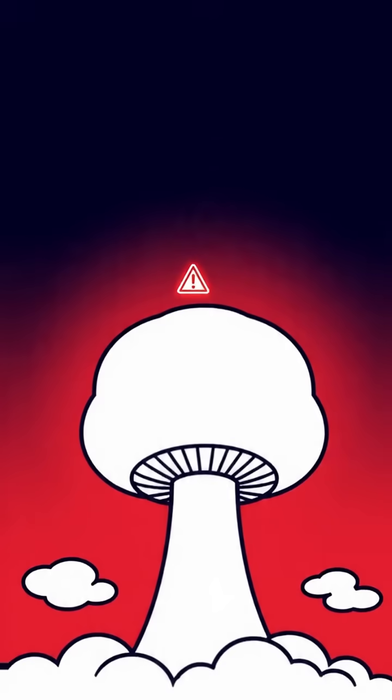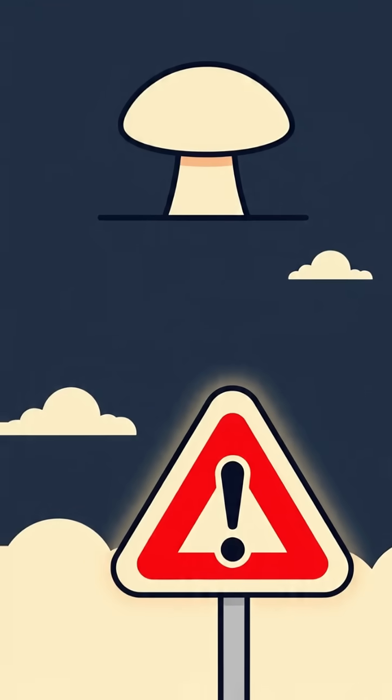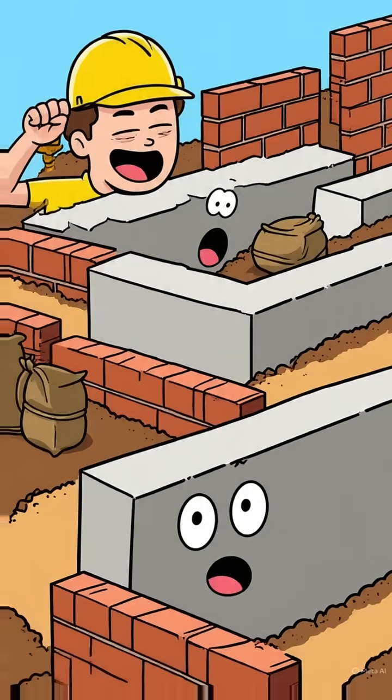After a nuclear explosion, survival depends on protection from deadly fallout. The best defense? A multi-layer fallout shelter. Step 1: Go underground. Basements or dugout shelters give you the strongest shield against radiation.